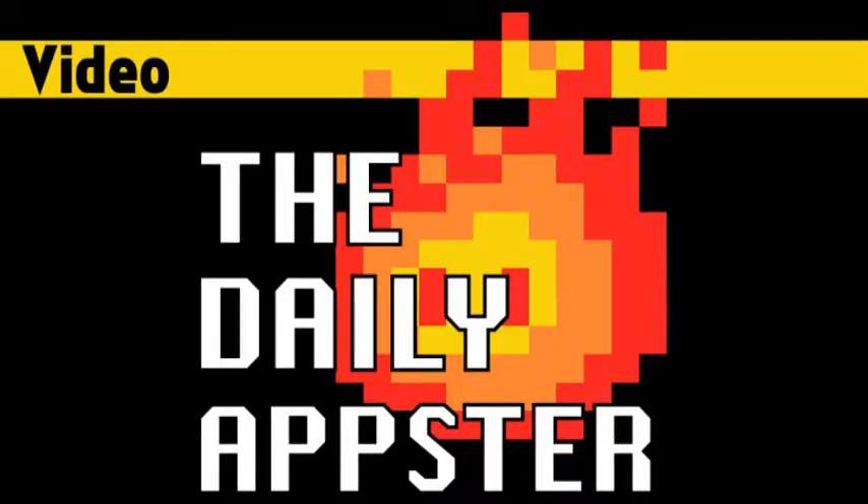Welcome to the Daily Appster for Tuesday, May 8th, 2012. The show is devoted to finding the best free iOS apps. I'm James, and I sort through all the terrible application muck to find the gems. I've got three awesome apps for you this morning.